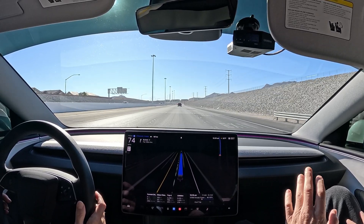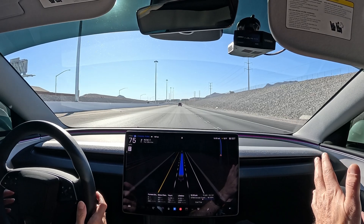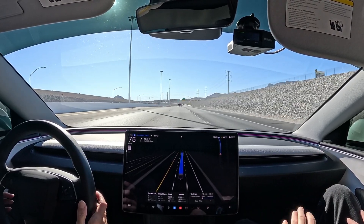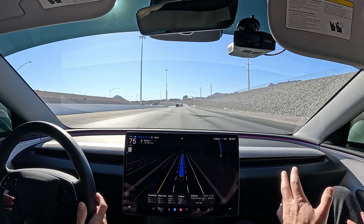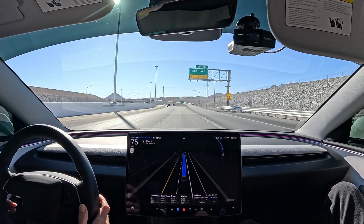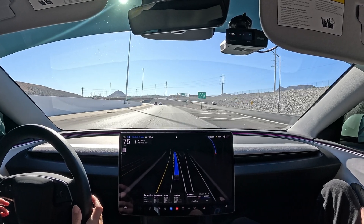For months now FSD has been super straight as an arrow on the freeway — it just makes driving so much easier. Now with end-to-end there's no more weird anomalies, no more robotic moves. It's not perfect yet, but it's pretty darn good.